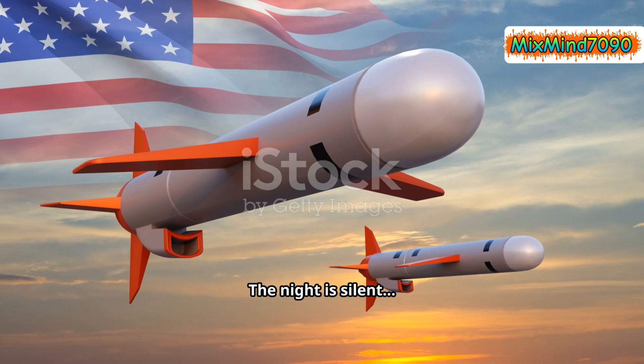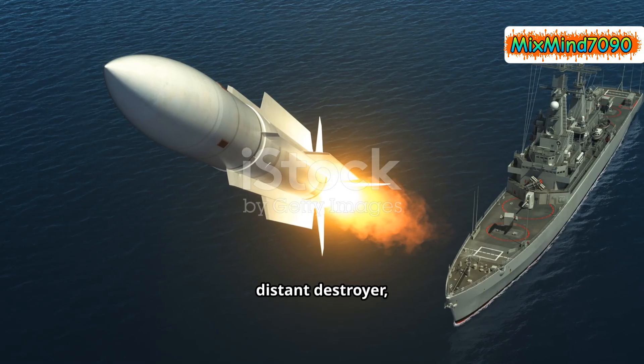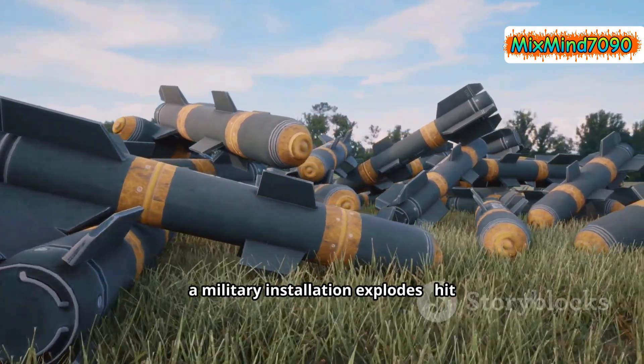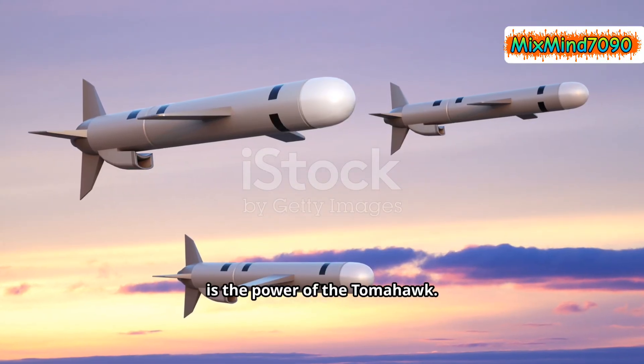The night is silent, then a single flash cuts through the darkness. A missile launches from the deck of a distant destroyer, vanishing into the clouds. Hundreds of kilometers away, a military installation explodes, hit with pinpoint precision. That is the power of the Tomahawk.